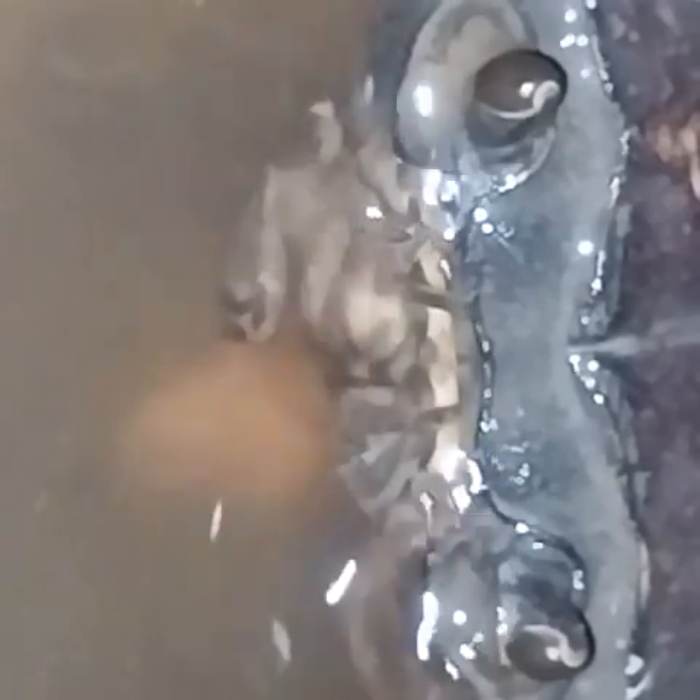I can see the water moving. So that's what it is trying to do, I guess. It's a kind of feeding technique.